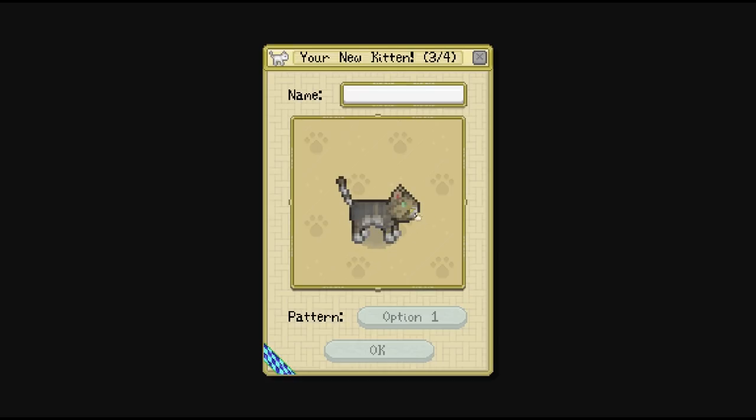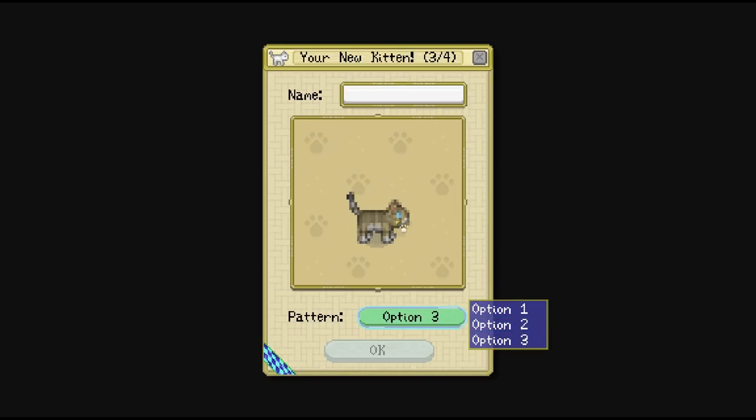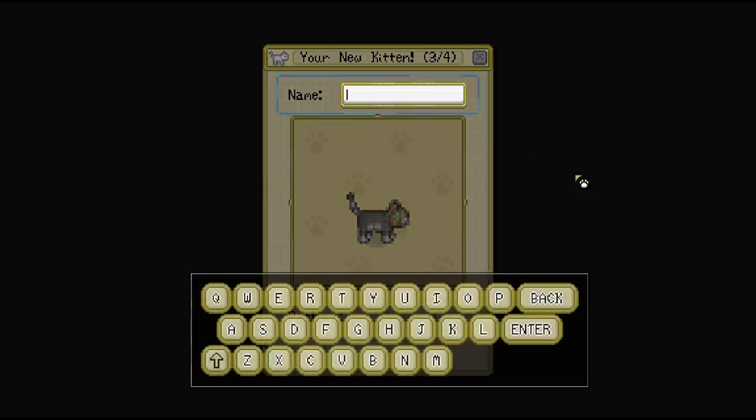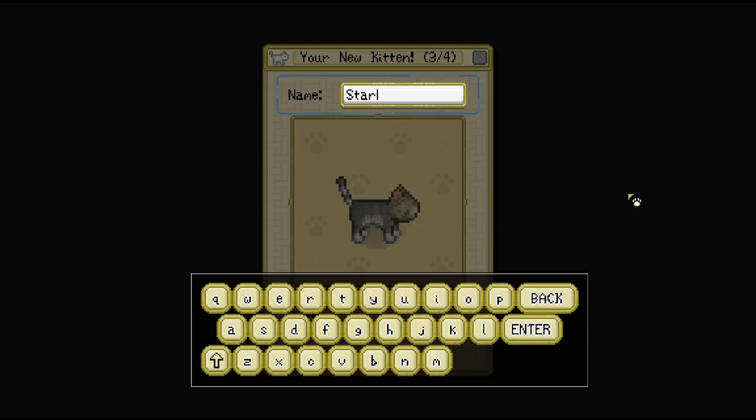Oh my gosh, this one is like a perfect mix of both of their parents — almost like their fur colors were blended together. Let's check out the other options too just in case. This one looks a lot like Raven, and that one looks quite a bit like Finch aside from the eye color. So I am definitely going to go with option number one. I really like the ones they've picked out for us. We'll name this little baby Starling, which is a super cute name.